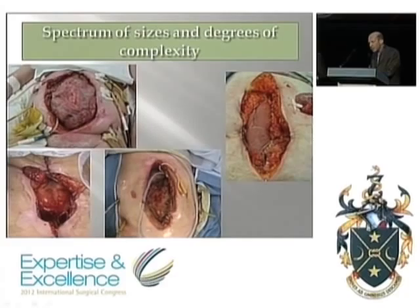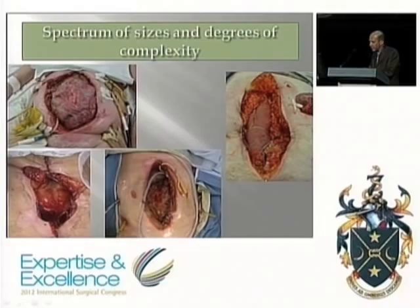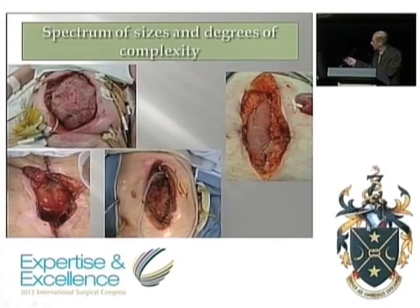Bear in mind also that the complexity of an open abdomen varies substantially — from the whole abdomen open with a side extension, with multiple drains and tubes and subsequent enteric fistulation, down to an elective case where we simply weren't able to close the fascia but left the abdomen open under the skin. Sometimes there are tubes and drains; sometimes there are stomas.